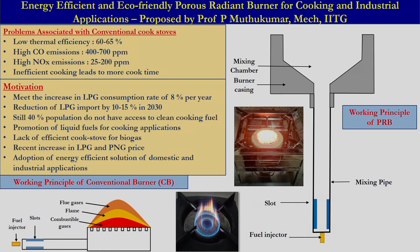Further, our government is also very keen in promoting liquid fuels such as methanol and ethanol for cooking application. Currently, we do not have any cookstove which can operate on methanol and ethanol. We also do not have an efficient cook device for biogas application.